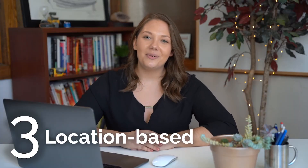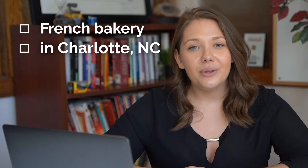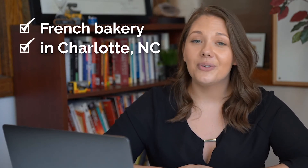Number three, location-based keywords. Location-based keywords are specific to your business's physical location. For example, if you own a French bakery in Charlotte, North Carolina, you'll want to use those keywords in your digital content. By using location-based keywords, you'll not only attract someone looking for a French bakery, but someone looking for a French bakery in your neighborhood and in your city.